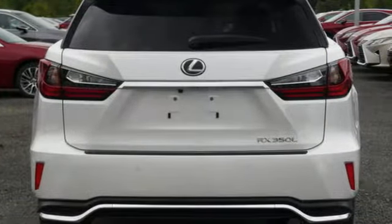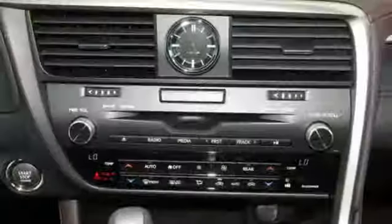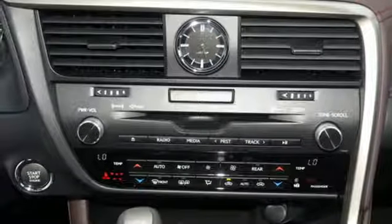Autonomous cruise control, external memory control, doors and push button start proximity key, dual zone climate control, auto dimming rear view mirror, and V6 engine.